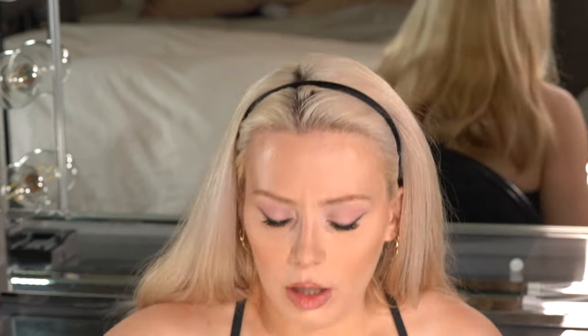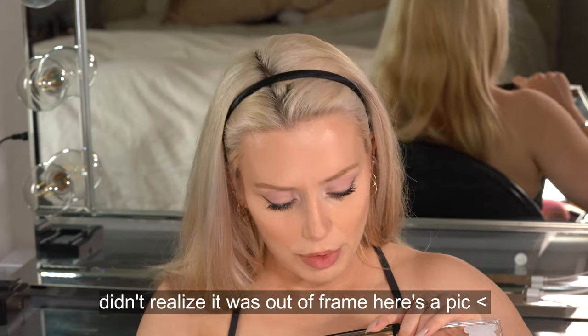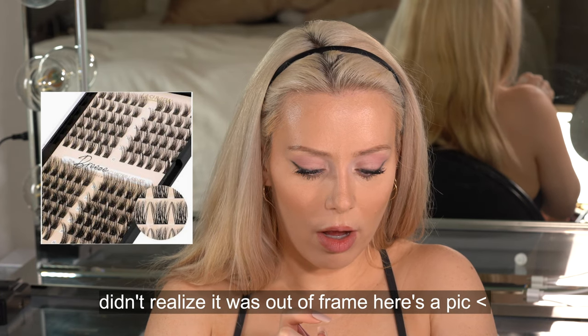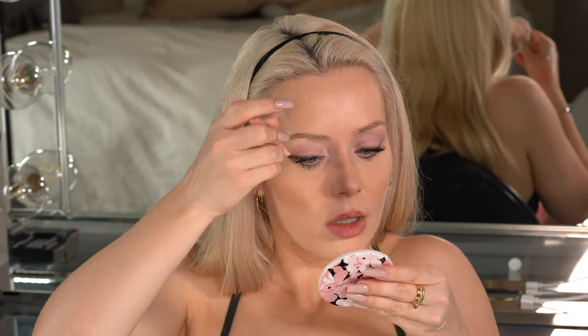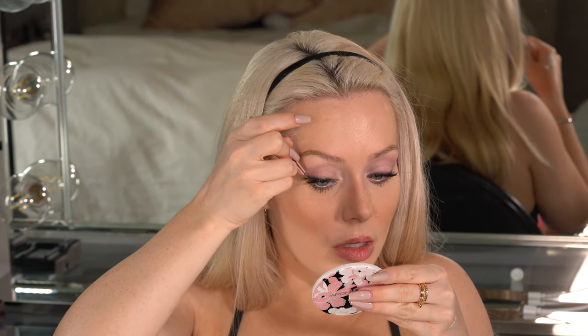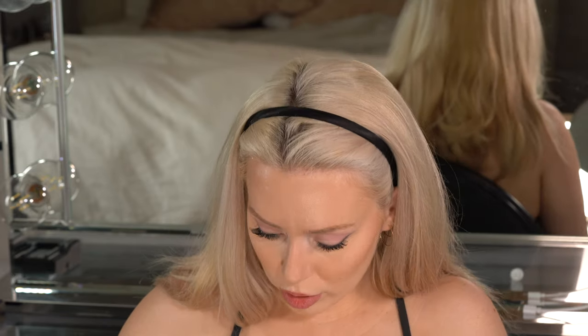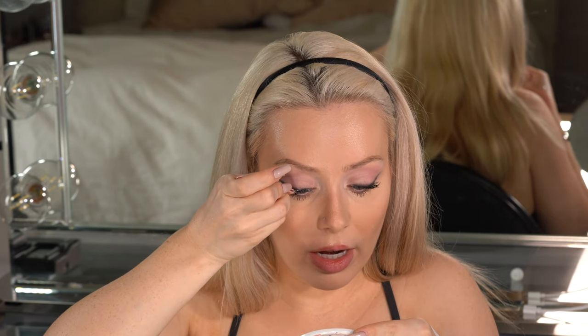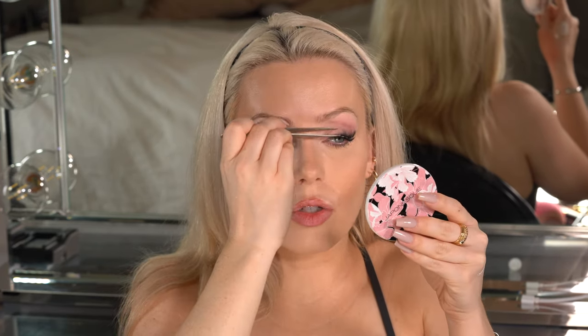Let's do a couple of these cluster lashes. I'm going to start with the 14s and do as few as possible. These are the Breeze Cluster Lashes — let's do two 14s and one 12 and see if that's enough. The lash lift is helping me use a lot less lashes because the ones I have are more visible now. So now we pinch, and this will help them not stick straight up.